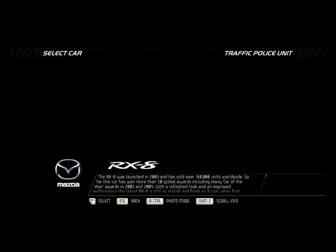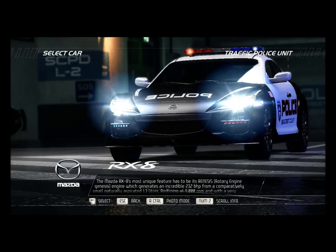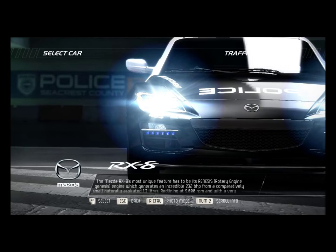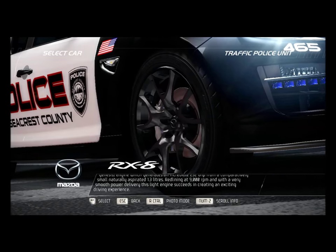With a refreshed look and improved performance, the latest RX-8 is still as stylish and fresh as it was when first launched. The Mazda RX-8's most unique feature has to be its Renesis Rotary Engine, which generates an incredible 232 bhp from a comparatively small, naturally aspirated 1.3 liters.